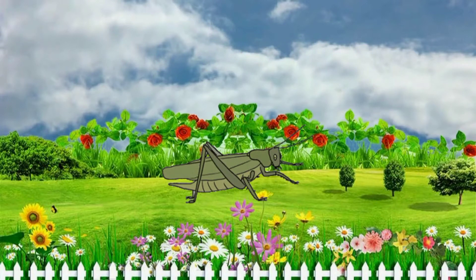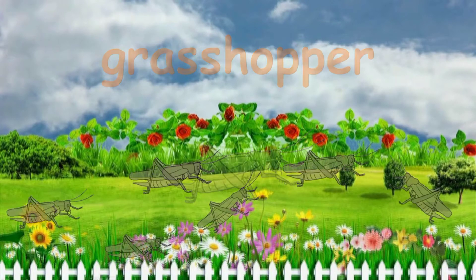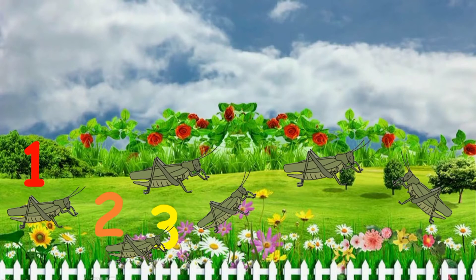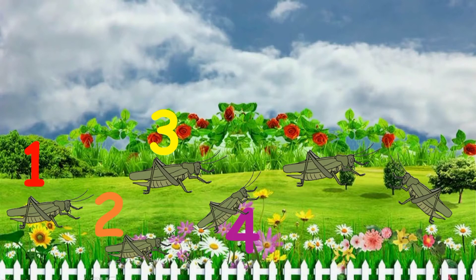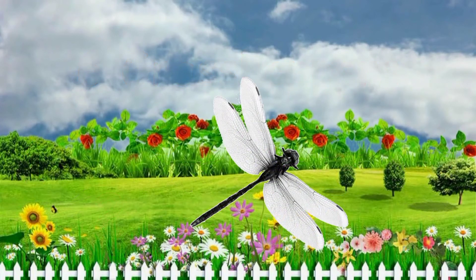What's this? It's a grasshopper. How many grasshoppers are there in the garden? One, two, three, four, five, six. Six grasshoppers.